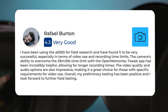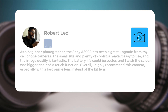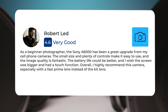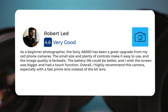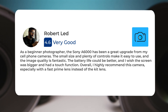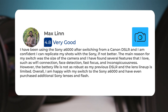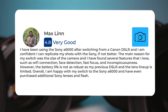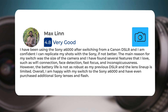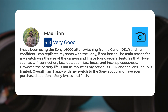As for the Sony A6000, as a beginner photographer it has been a great upgrade from cell phone cameras. The small size and plenty of controls make it easy to use, and the image quality is fantastic. The battery life could be better and the screen could be bigger with a touch function, but overall it is highly recommended, especially with a fast prime lens. After switching from a Canon DSLR, the main reasons for the switch were size, Wi-Fi connection, face detection, fast focus, and inconspicuousness. However, battery life is not as robust as a DSLR and the lens lineup is limited.